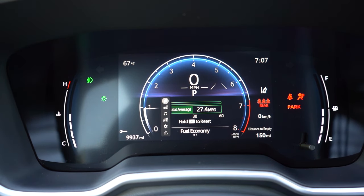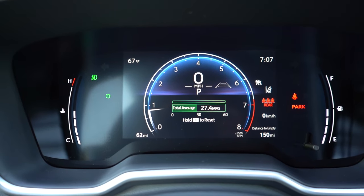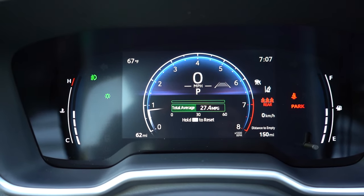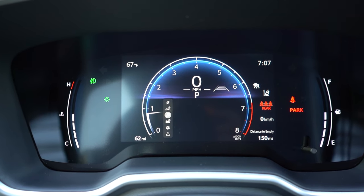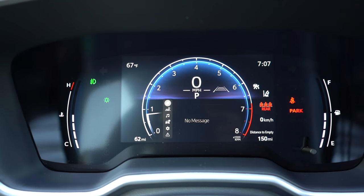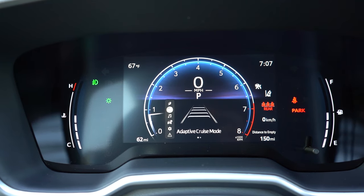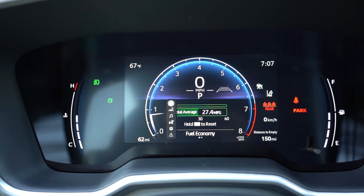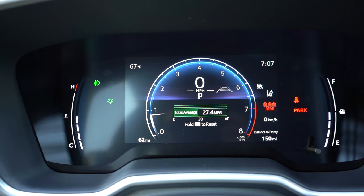Once started up, there are two different gauge clusters available. The SE and Nightshade get an analog cluster with a very small digital screen front and center. The XSE gets a seven-inch digital gauge cluster — that's definitely the better one. It gives you outside temperature, miles to empty, Trip A and Trip B, and just about everything you could want. That's the beauty of digital gauges — you can configure it how you like.